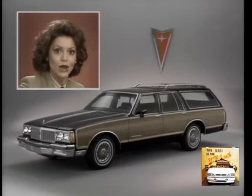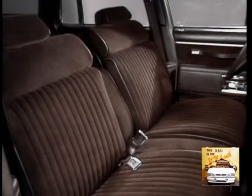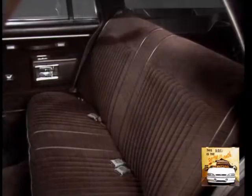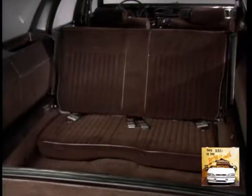For starters, Parisienne offers standard seating for eight, with room for three up front, three in the back, and two more in the standard third seat.